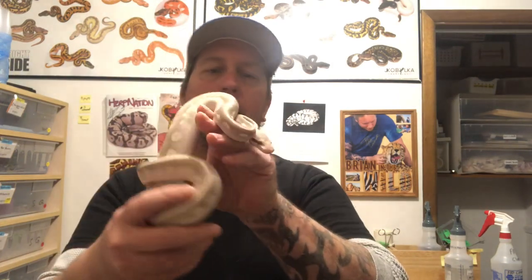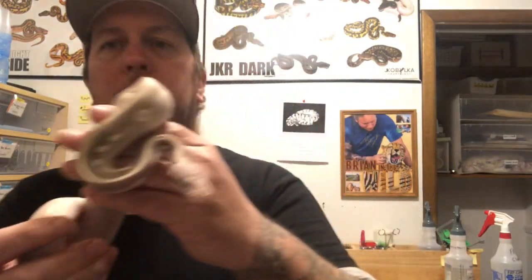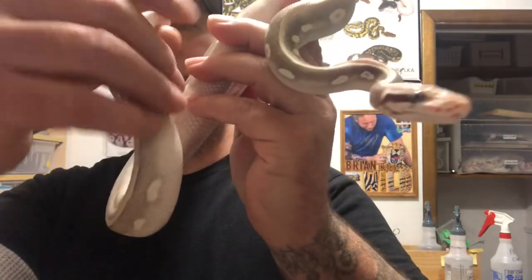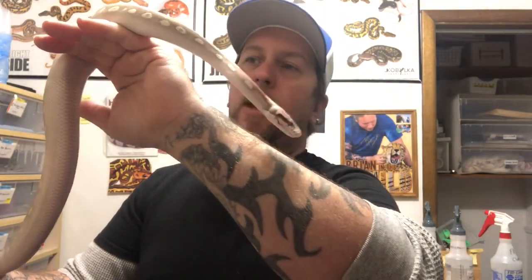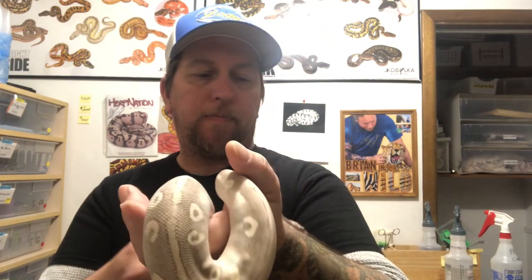The pairing on this one was a pastel mojave to a mystic, and as you can tell this is a pastel mystic potion — just an amazing girl, growing nicely. I definitely can't wait to get her up to size and actually get her breeding. I've got some cool ideas I want to do with the mystic potion and the pastel mystic potion project.